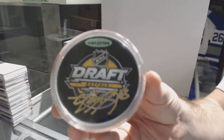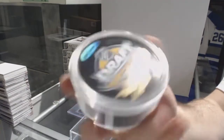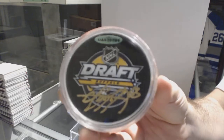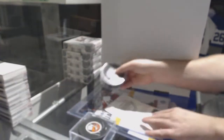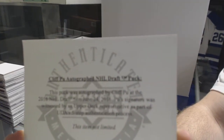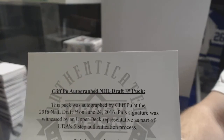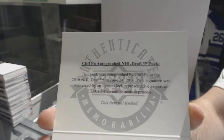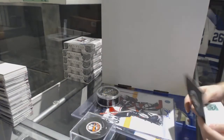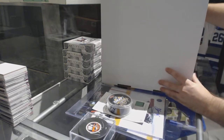We have an autographed puck — if someone can let me know the team on this one — of Cliff Poo, autographed draft puck. There's a name, by the way, if anyone needs to see it. So if anybody can let me know what team Cliff plays on, that'd be great. And we got an autographed jersey.